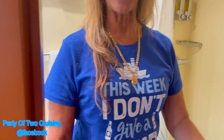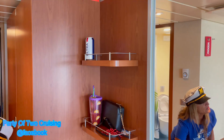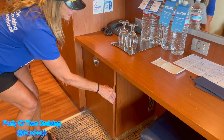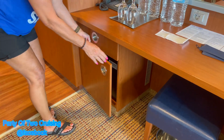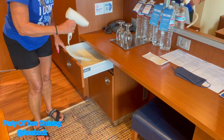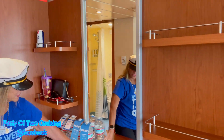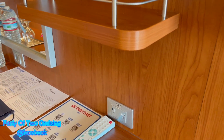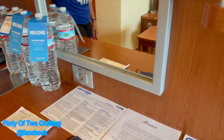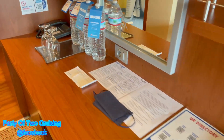Over here you have a dresser and the mini fridge — they say if you prop it open it will get colder. Right here you have your blow dryer, shelves up here, and plugins here. You have ports for your phone, your iWatch, whatever you need — a lot of plugins which is very very nice.